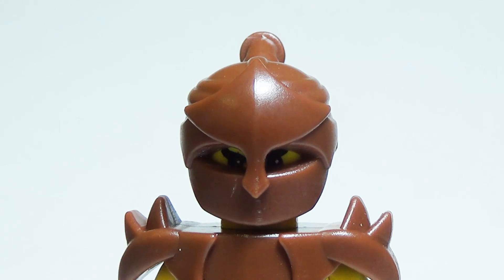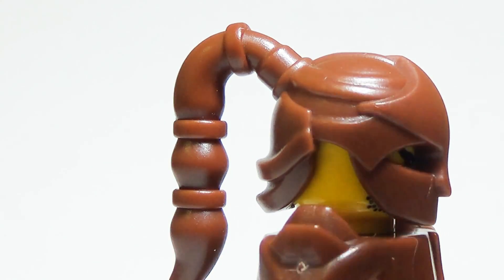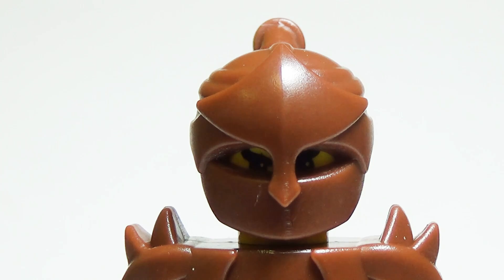The Assassin Mask has been the last thing countless minifigs have seen during their final moments. Minifigs throughout the realm pray they will never encounter the unique eye slits and ponytail that make the Assassin Mask recognizable. It is rumored that the Assassin Mask was originally used by elves before the Assassin's Guild stole the design.